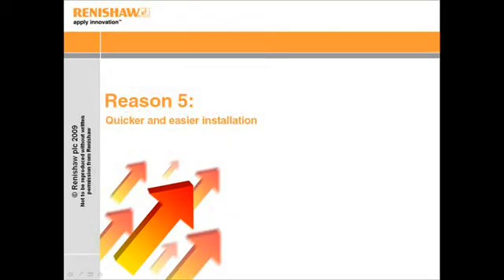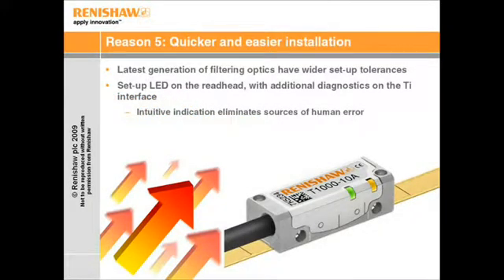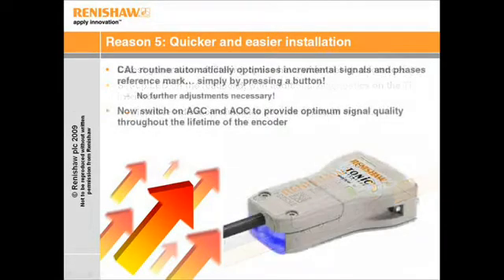Reason number five is quicker and easier installation. In addition to reducing noise, the latest generation of filtering optics have boosted Tonic's setup tolerances. A convenient LED on the readhead lights when good signal is achieved, eliminating external setup boxes and providing the installer with an intuitive guide, thus helping minimise human error. Tonic incorporates a cowl routine that automatically optimises the incremental signals and electronically phases the reference mark, simply by pressing a button.